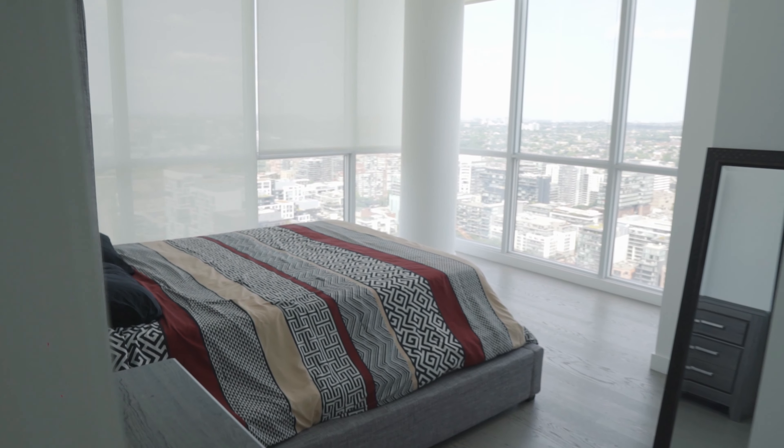When I walked into these bedrooms I honestly thought that each one was the primary, because they all have a giant walk-in closet as well as an ensuite. But the real primary bedroom is just down the hall here and it is awesome.